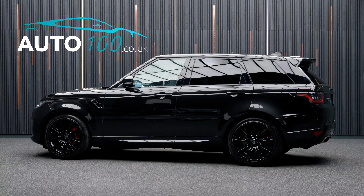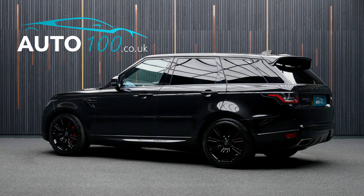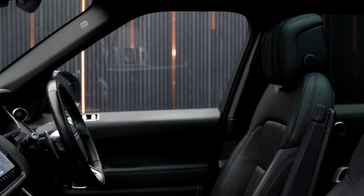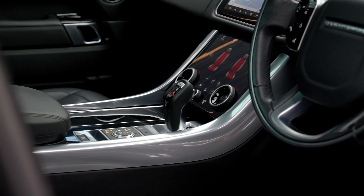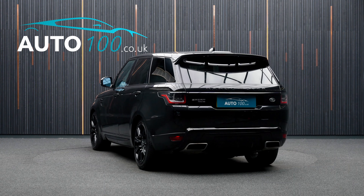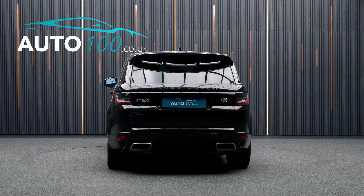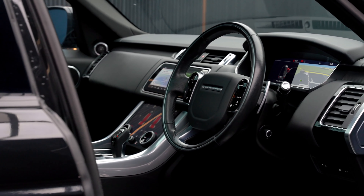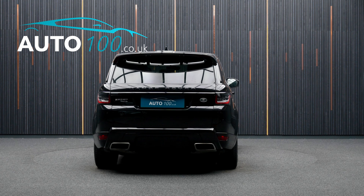This beautiful Range Rover Sport P400E HSE Dynamic Black is finished in a stunning colour combination of Santorini Black with ebony leather upholstery, and boasts being VAT qualifying with a great specification and Land Rover service history.